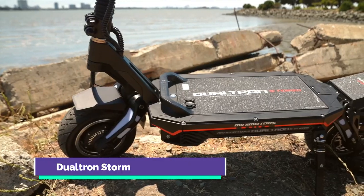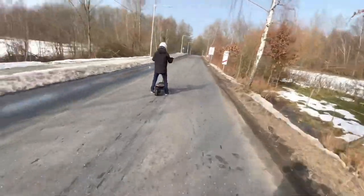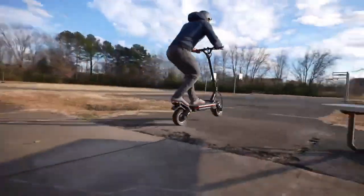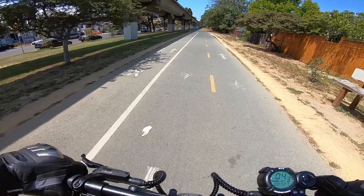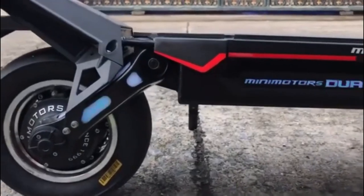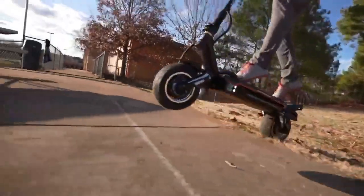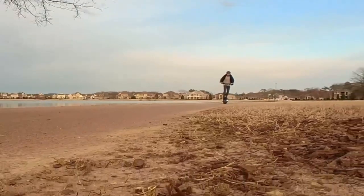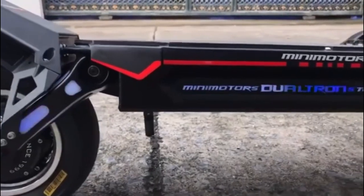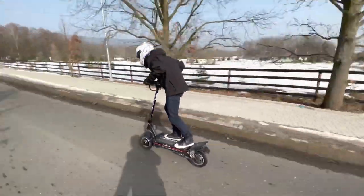Dualtron Storm. This scooter is equipped with two cutting-edge Mini Motors direct-drive brushless motors with a combined output of 6,640 watts, which helps to attain speeds of up to 62 mph. The Storm's tremendous torque, along with its curb weight of 101 pounds, allows it to achieve speeds of 62 mph — far quicker than its predecessor. The Storm comes with a large LG 72-volt battery pack that allows it to go 80 miles with ease. It is the ultimate off-road cross-country electric scooter with 11-inch ultra-wide tubeless tires, increased water resistance, and the ability to climb hills with up to a 70% grade.